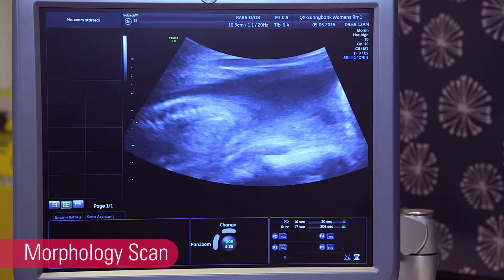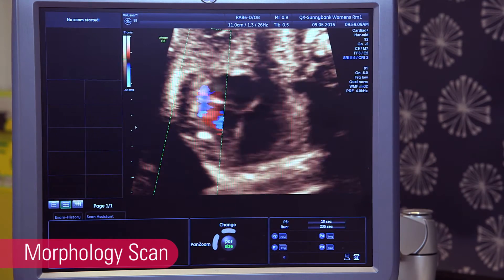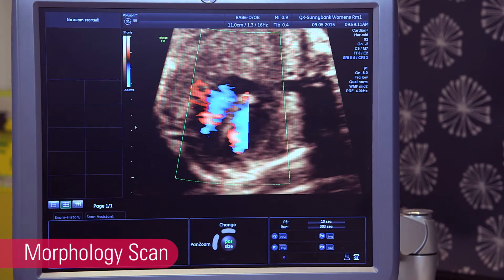The sonographer will also look at the major structures in the baby, particularly the brain, heart, spine, kidneys, bladder and face.